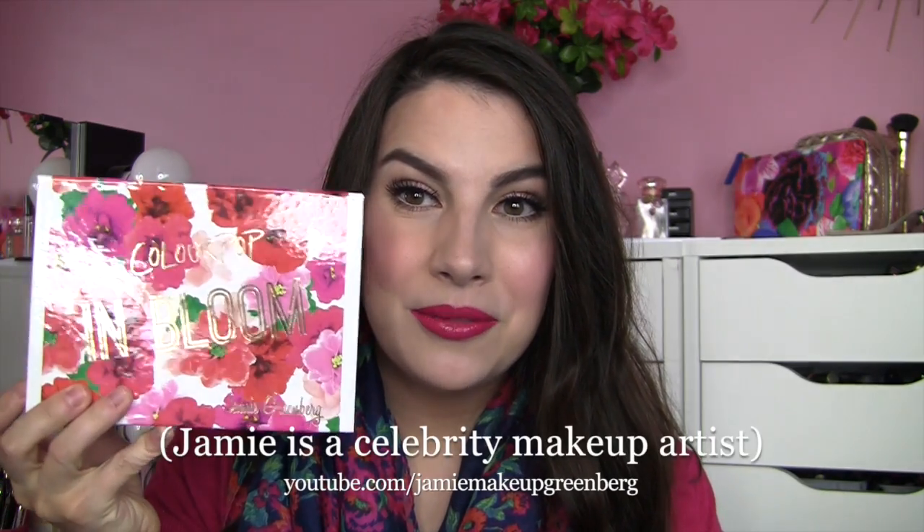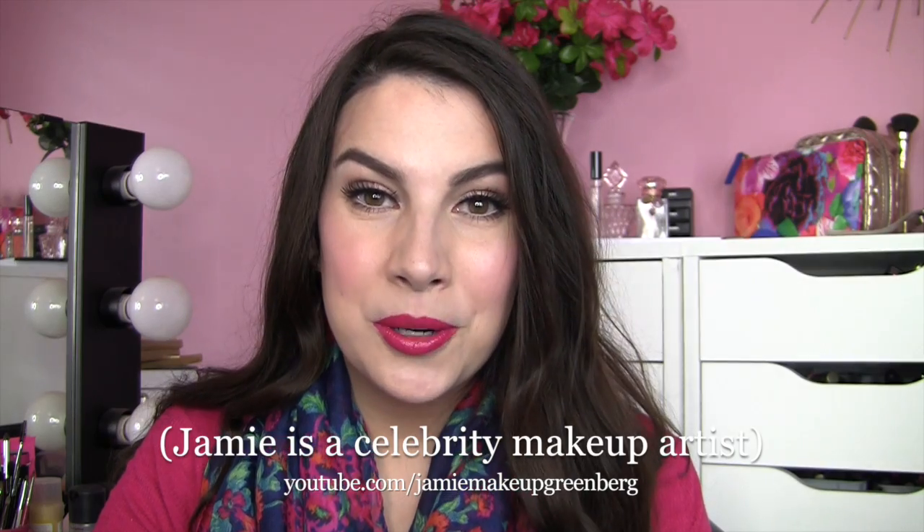Hey everybody, today I am joining you with my first ever ColourPop haul. I know I am late to the ColourPop bandwagon — it's an online brand I've heard about on and off, but I've been swamped with other reviews and haven't had much time for YouTube. What really turned the tide was seeing that Jamie Greenberg had a collection with ColourPop called In Bloom. I've actually worked with her before — she's hilarious, awesome, and very talented — and the color scheme just seemed so me.